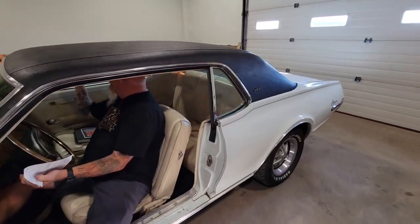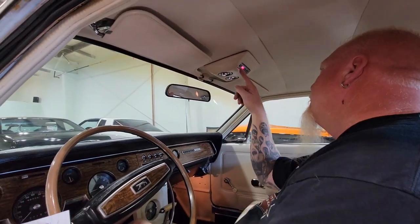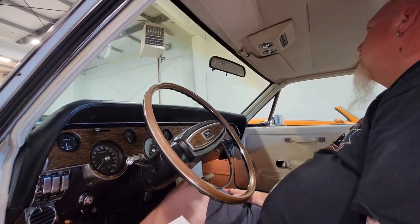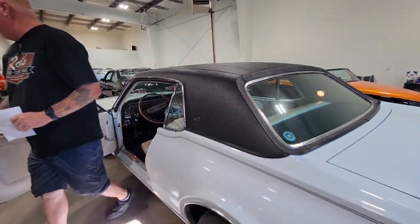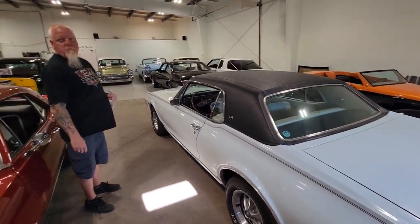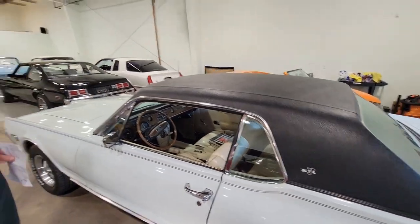Up on top it shows you when your blinkers are on. The overhead console has lights to show you door open, seatbelts — that's really cool. These are always like the luxury Mustang. And that door closed solid — that's not got worn-out bushings in it.